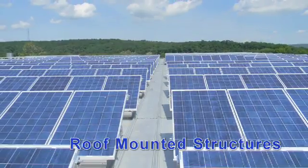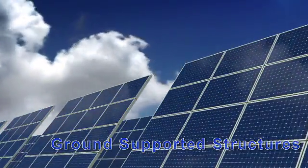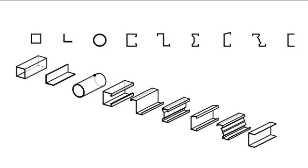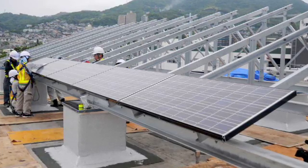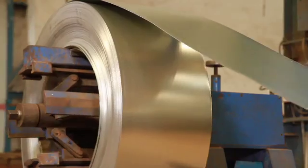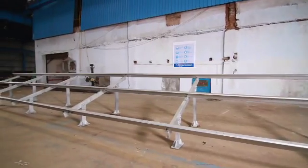We offer both roof-mounted and ground-supported structures for solar photovoltaic panels. These systems allow the mounting of up to 160 panels at once. The structures are quick to manufacture, economical, and quick to install.